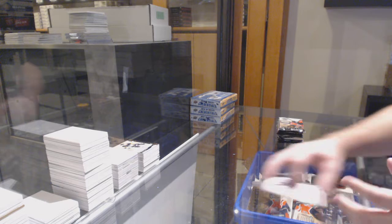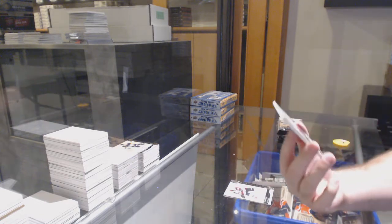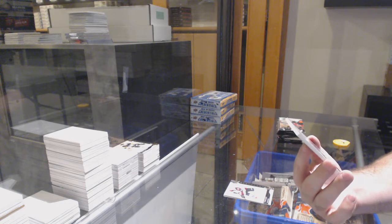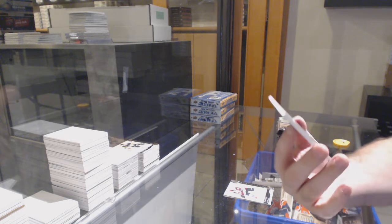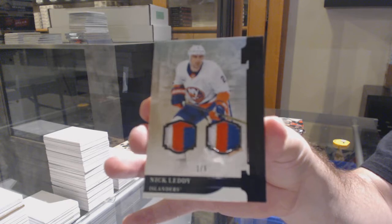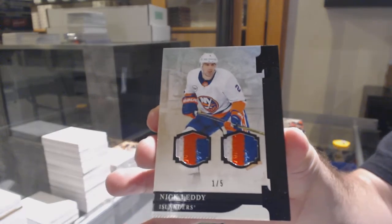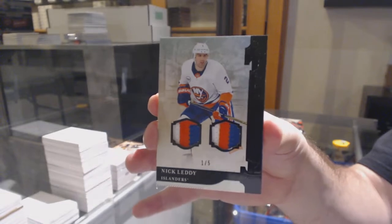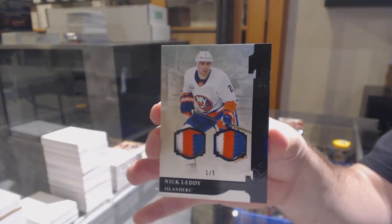We've got a pretty sick card — number one of five, dual black patch for the Islanders, Nick Leddy. Nick Leddy, one of fives.